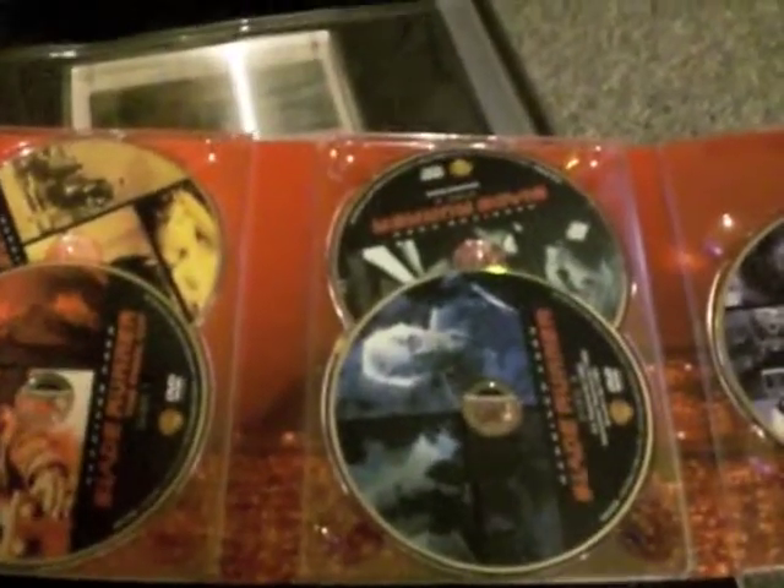It folds out into 1, 2, 3, 4, 5 discs and a booklet. I think it's got information about — it's a chapter list for each of the five discs.